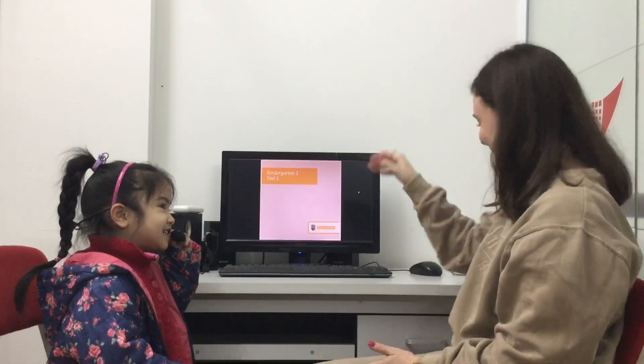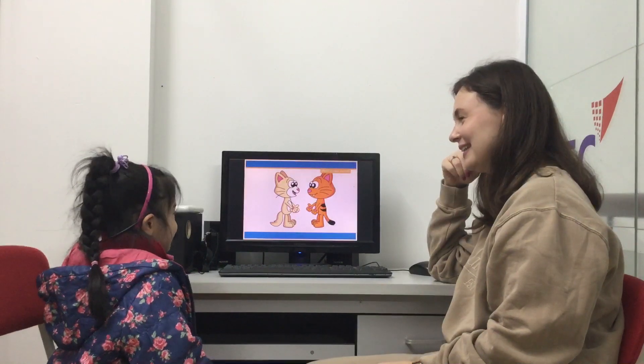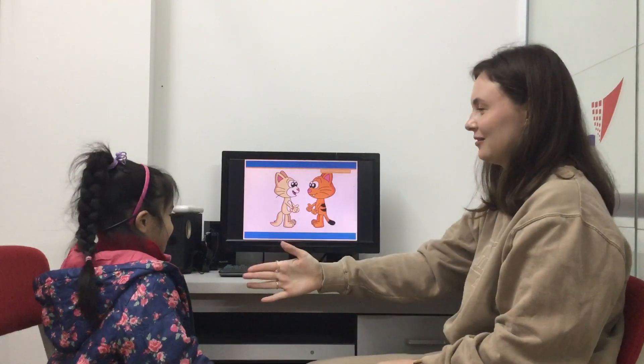Hello, so let's start the test. What's your name? My name is Chopthien. Chopthien, nice to meet you.